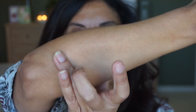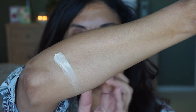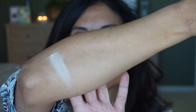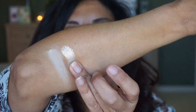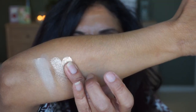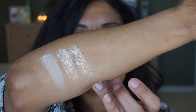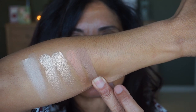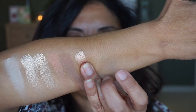Let me go ahead and do a live swatch of this palette to kind of refresh my memory. I'm going to swatch from top to bottom. So let's go with the first one, Swan. They are very powdery, pigmented, and blend out very nicely. Next one is Glistening Snow — beautiful. This one's Shimmering Pearl, and the matte shade under that is Seashell. This is Nude. Sparkling Sand.